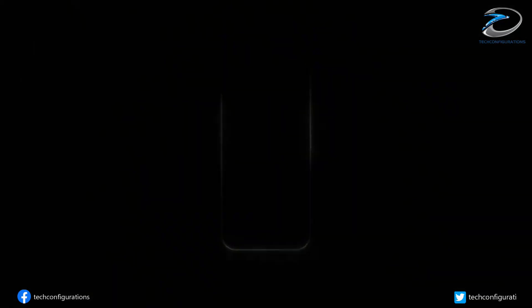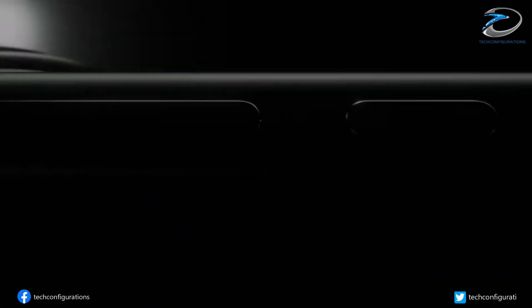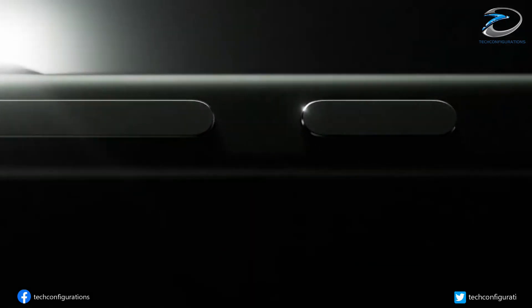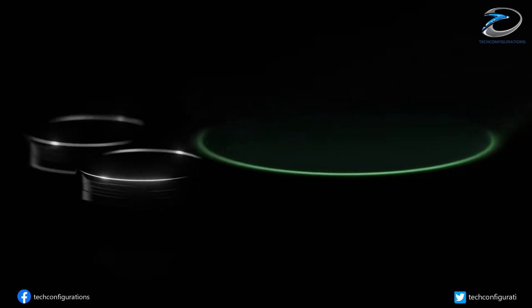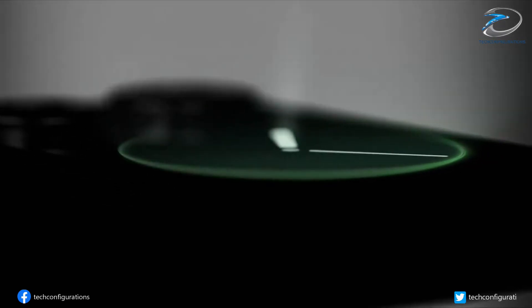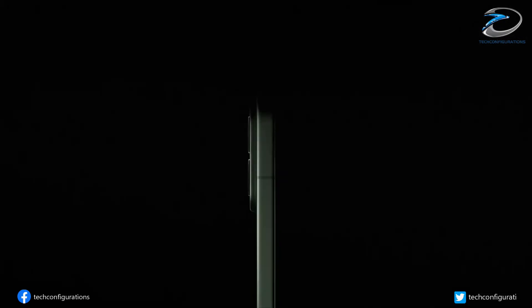Xiaomi is gearing up to unleash an absolute monster — the Xiaomi 17 Ultra. New leaks from trusted tipster Digital Chat Station have revealed jaw-dropping details about its next-gen camera tech, display, and power-packed performance. And trust me, this could be the most advanced smartphone camera system ever built.